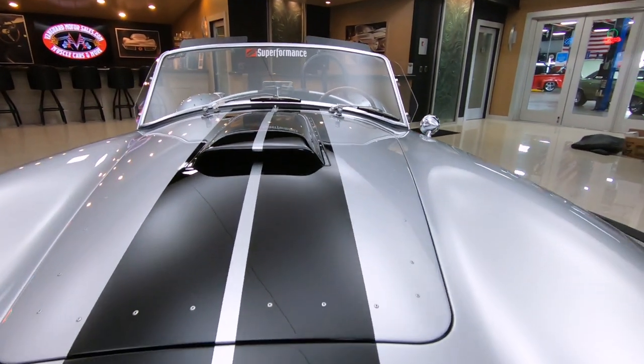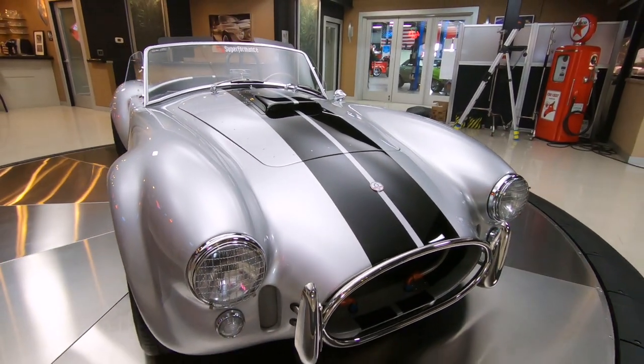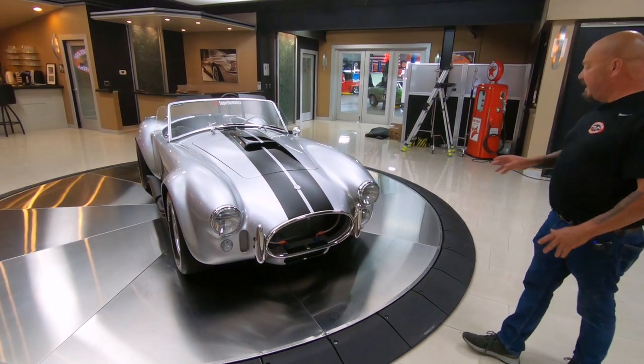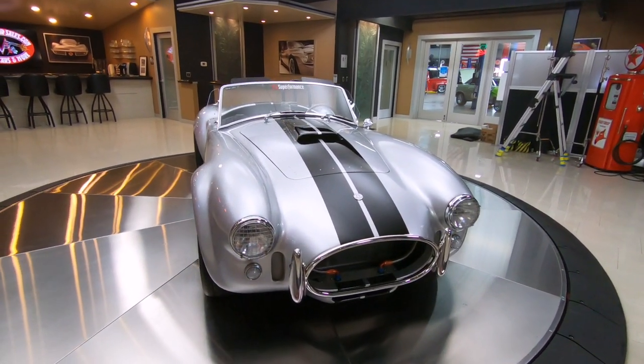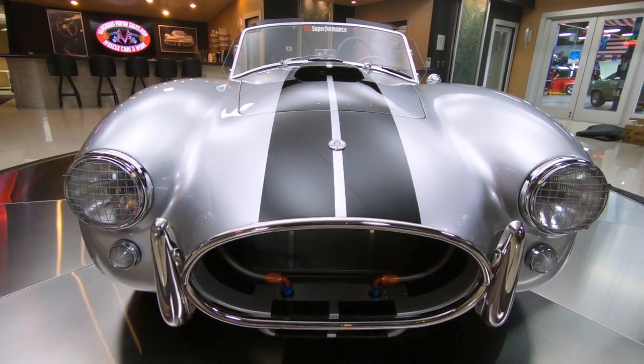Let me tell you a little bit about Superformance. These cars are all built in a factory — the body, the suspension, the frame, everything built in the factory. The paint, the whole nine yards. Now when they get in here, they drop in the motor and the trans, which is the only thing that's not built in the factory.